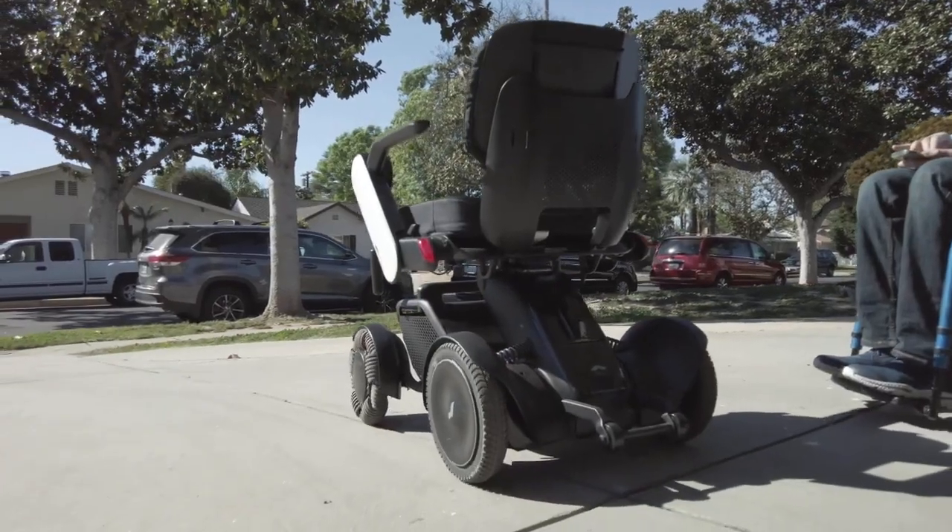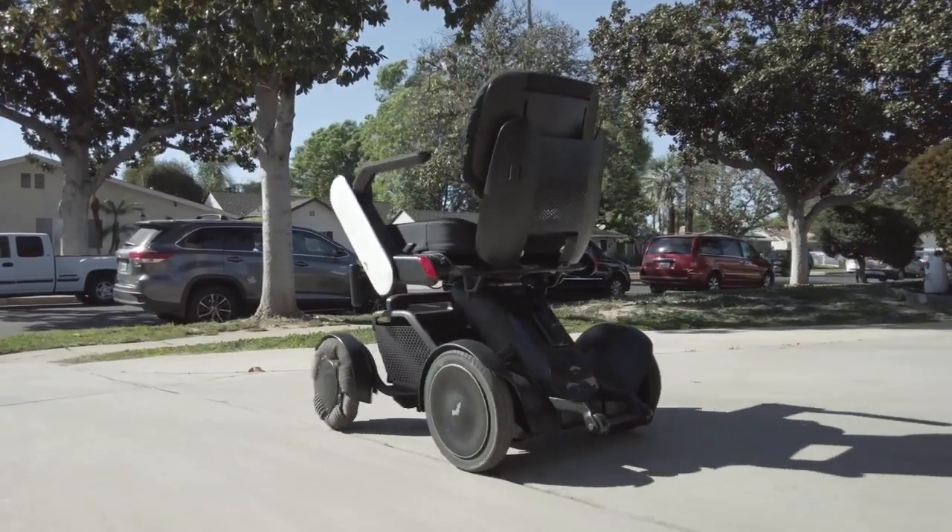And on this app, you can literally tell your battery life. You can lock it so no one can ever move your chair.